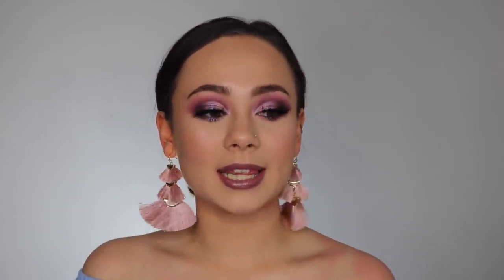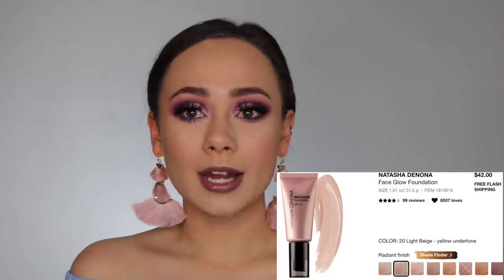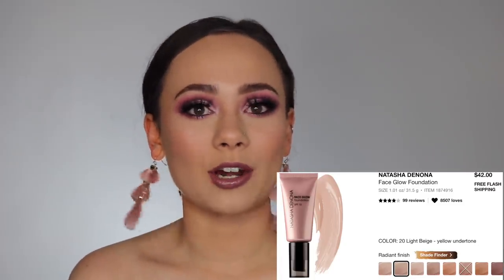The next item is the Natasha Denona Face Glow Foundation. I really don't know if I'm going to get it or not — it's been on my wishlist for quite some time. I've heard a lot of not-so-good reviews on it, but I still want it because it sounds like something I really would enjoy even though people don't seem to enjoy it. I almost feel like I need to try it just to get it out of my system. I love Natasha Denona but I haven't really tried her face and base products, so this is one I have on my list.